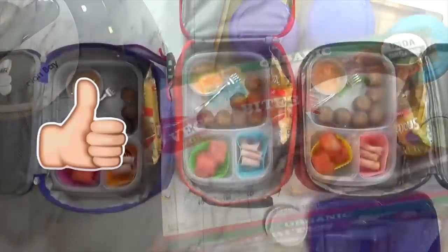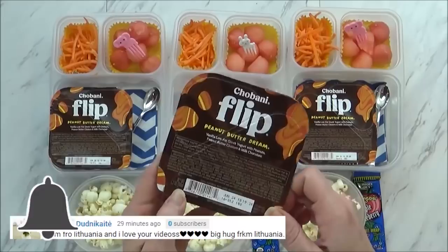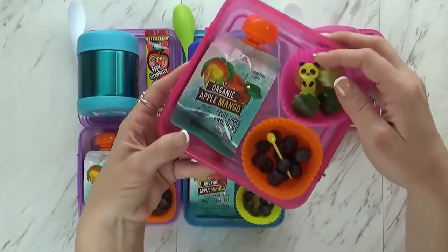Now before we get started, if you haven't already, I would love it if you'd hit that red subscribe button and go ahead and click the notification bell as well. That way you don't miss out on any of our new videos. Let's get on to those gluten-free lunches.